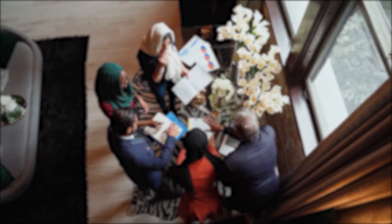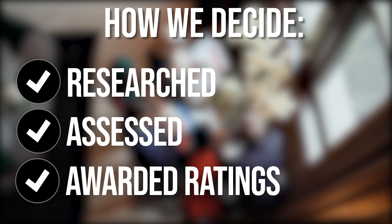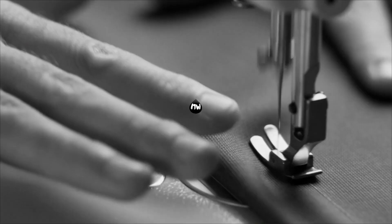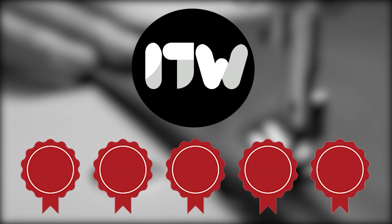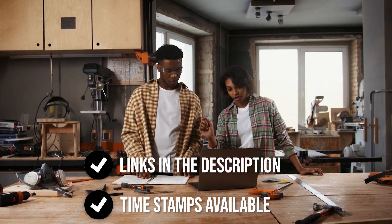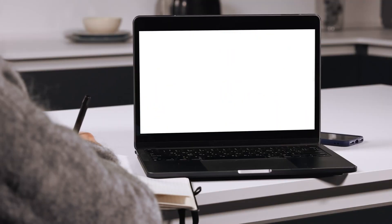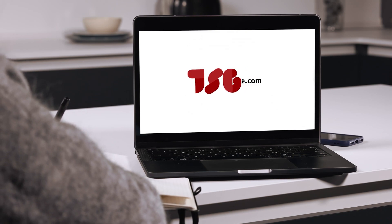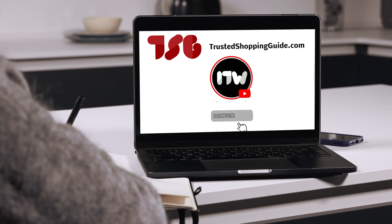The team at Trustedshoppingguide.com has researched, assessed, and awarded ratings to all the wood hardeners presented in this video. We have selected our top-rated options so that you'll be able to decide on the ideal choice. There are timestamps and direct links to all the products in the description below. Be sure to visit our website at Trustedshoppingguide.com for more of our research, or subscribe to this channel for regular updates.